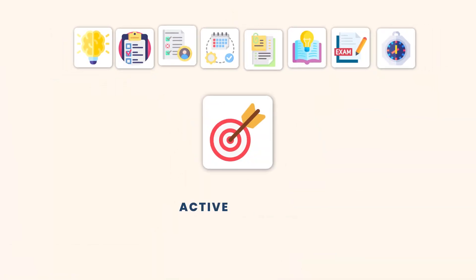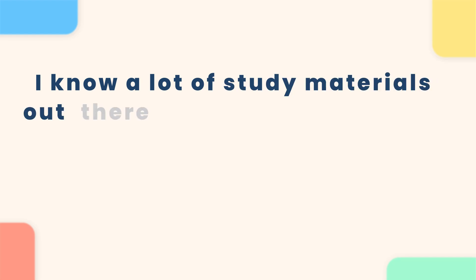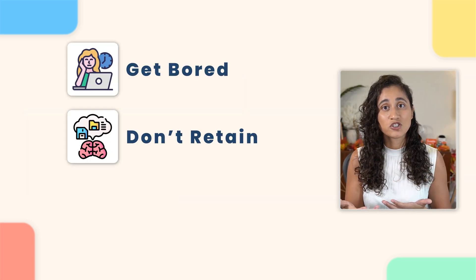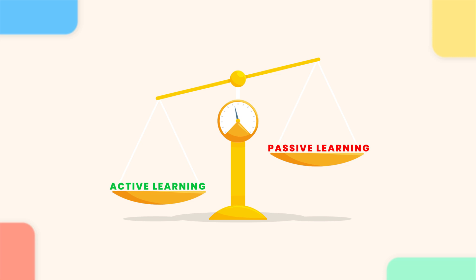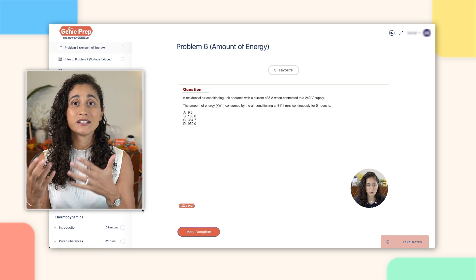Tip number three: active learning. When you're preparing for the FE exam, make sure you're not just passively learning. Simply watching long lectures is not going to help you learn and retain the information. A lot of study materials offer long lectures, but they often don't help students effectively prepare for the test — students tend to get bored, don't retain much, and most importantly don't get enough practice problems, which is what the FE exam is all about. That's why it's crucial to focus on active learning. Solve a variety of problems and apply the concepts you learned from the lectures. That's exactly how we design our courses — we provide short lectures that cover the fundamentals, followed by many different types of problems, always starting with easy questions and gradually increasing difficulty. If you're looking for a course, check out our courses at JennyPrep.com.